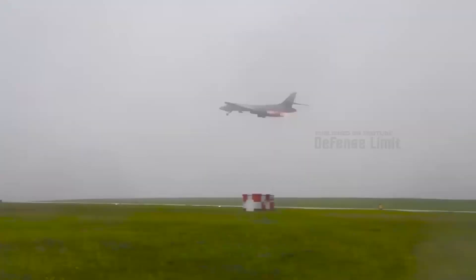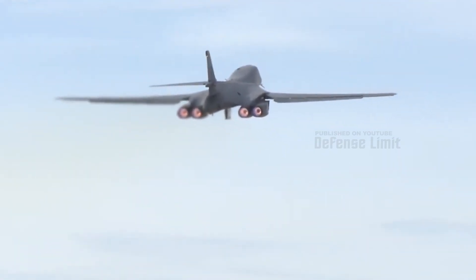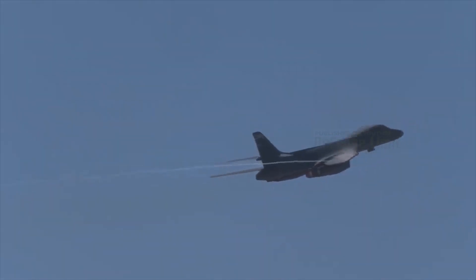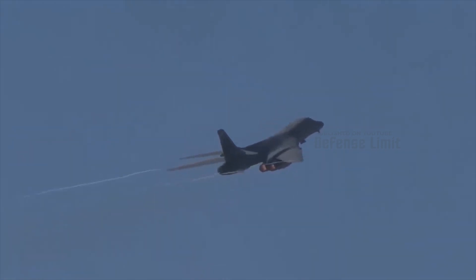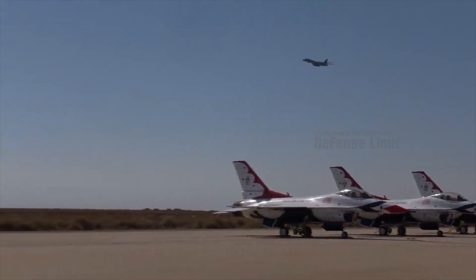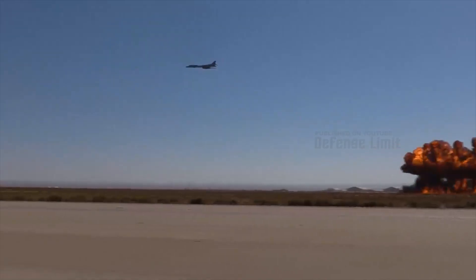The B-1B Lancer Bomber has proven to be a valuable asset in U.S. air power. During the Gulf War in 1991, this aircraft proved its ability to carry out precision strikes and support joint operations effectively. The aircraft has also been used in other military operations, including in Afghanistan and Iraq, and has an important role in maintaining U.S. national readiness and security.